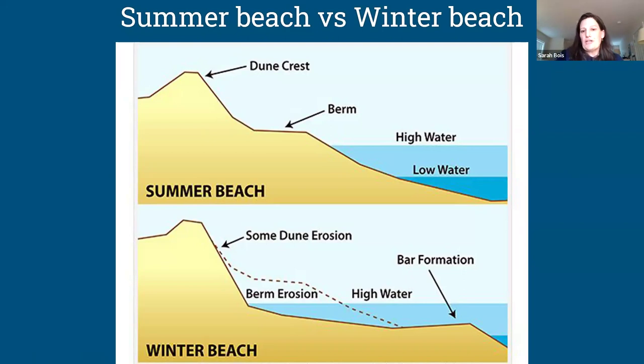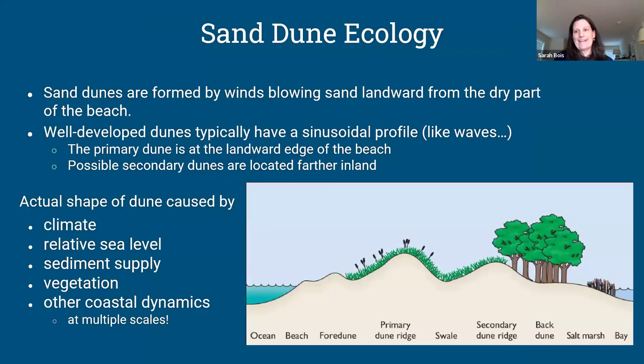This summer beach versus winter beach cycle has historically been what we find. Vulnerability comes in winter when the berm is gone and additional storms cause extra erosion beyond the long-term average. We measure this through beach profiling, measuring the shape of the beach to see how much sand is lost in a seasonal cycle versus an annual cycle, and to distinguish long-term erosion from just seasonal erosion.